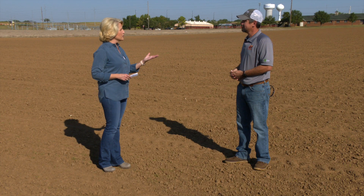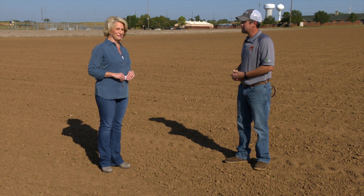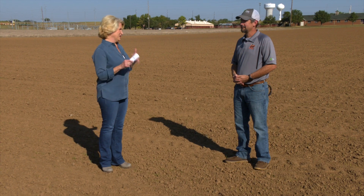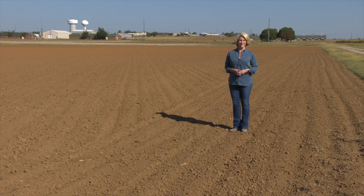We'll see how things go and we will see you again here on Sunup in a couple of weeks. Thanks a lot, Brian. That'll do it for us this week. A reminder, you can see Sunup anytime at sunup.okstate.edu and also follow us on YouTube and social media. We'll see you next time at Sunup.